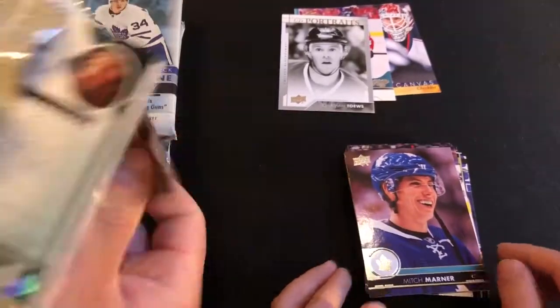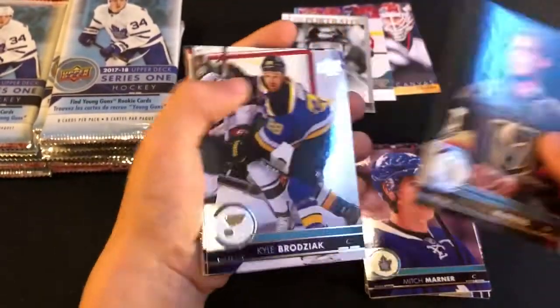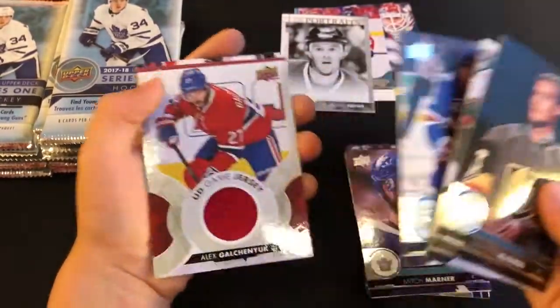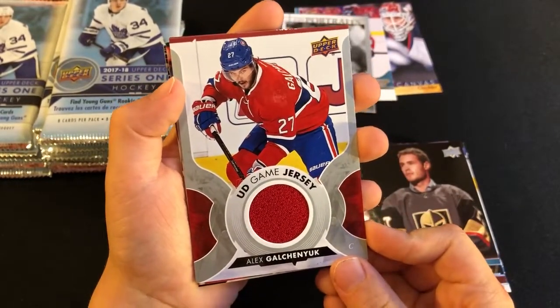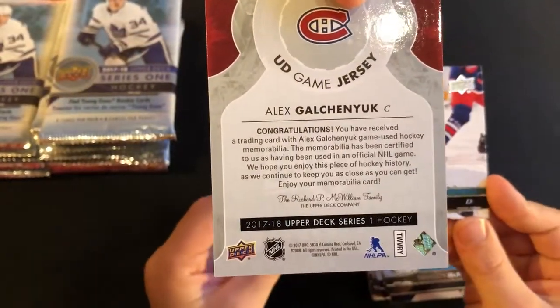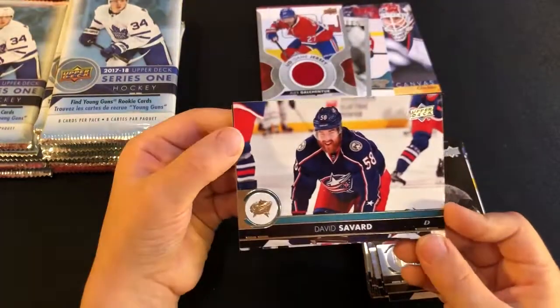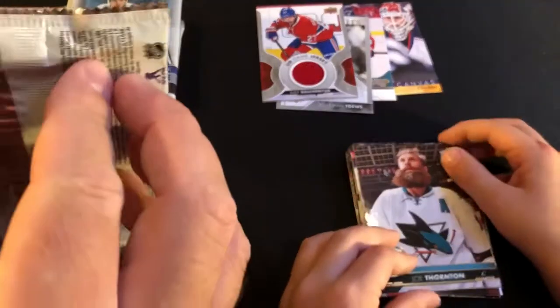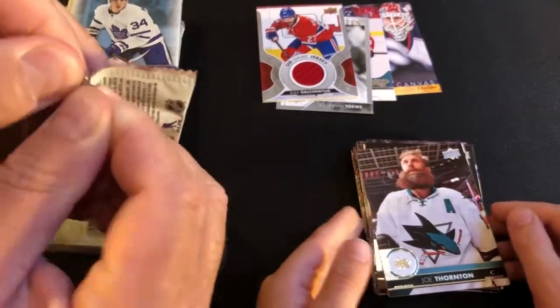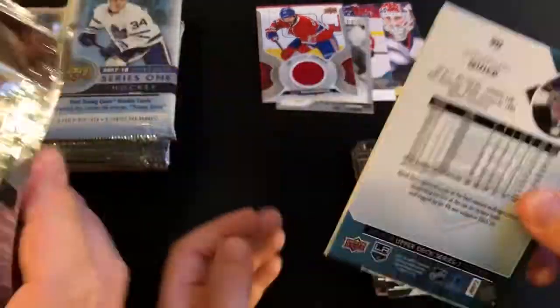Nico Hischier was the first Swiss player ever drafted first overall. He was the first Swiss player ever drafted first overall, and he made his NHL debut in 2017. About a week or so into the season, the Devils came to Ottawa, and my brother and I went to the game to see him.